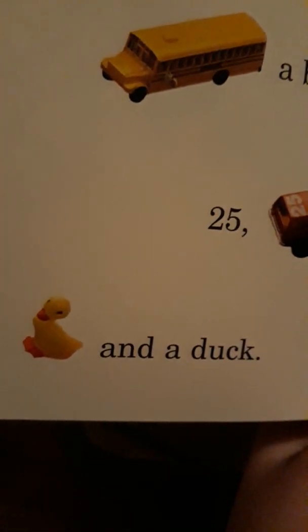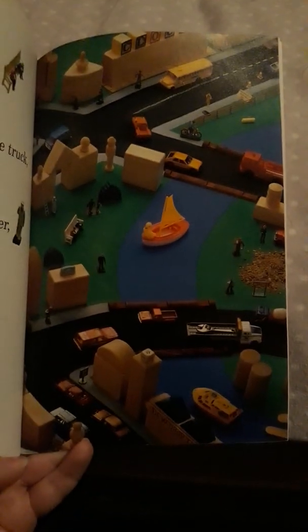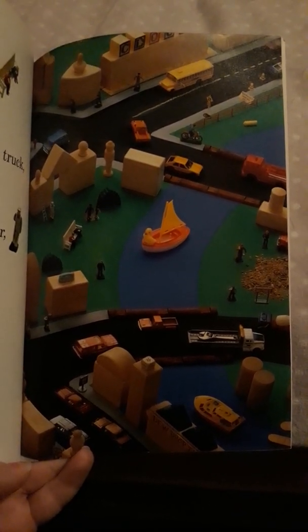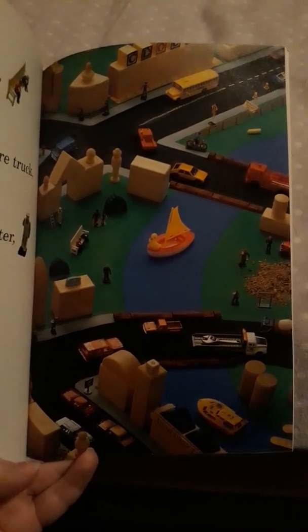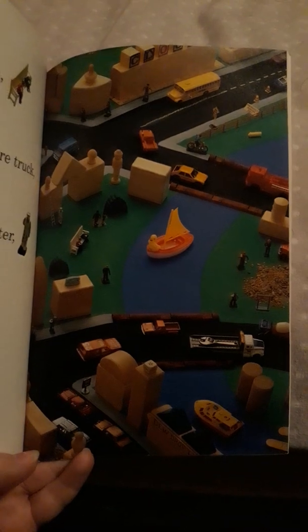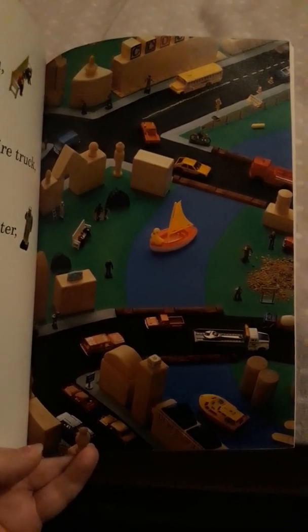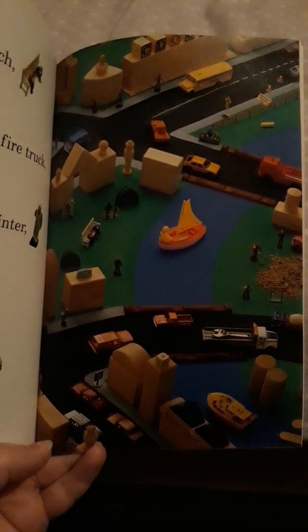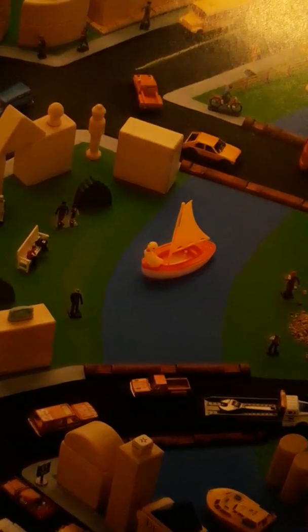The very last thing we need to find is a duck. Let's see if we can find the duck. Did you find him yet? If you haven't, think about where you would find a duck — what does a duck like to do, where does a duck like to be? Look in the middle of the page. Do you see the little duck? There he is on the sailboat — he is riding in the sailboat!